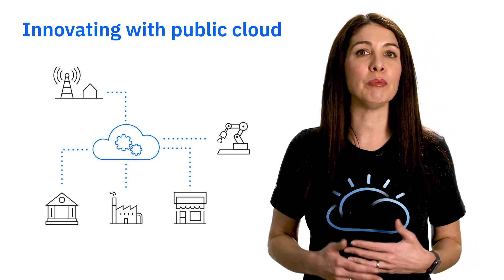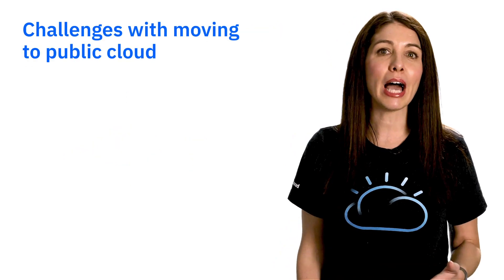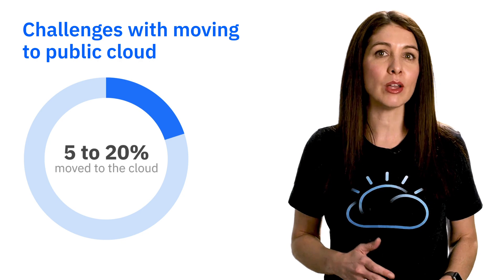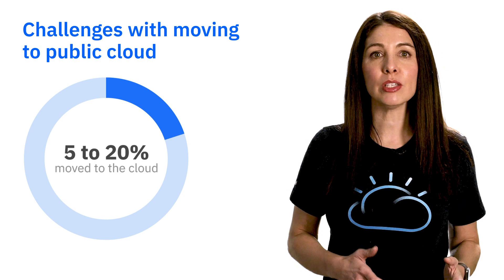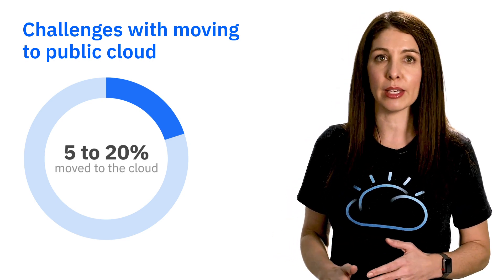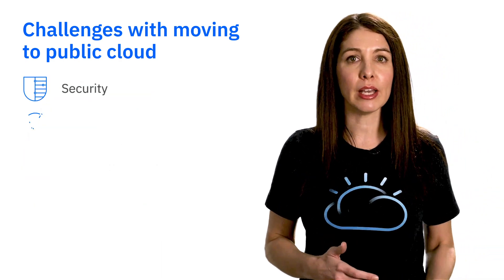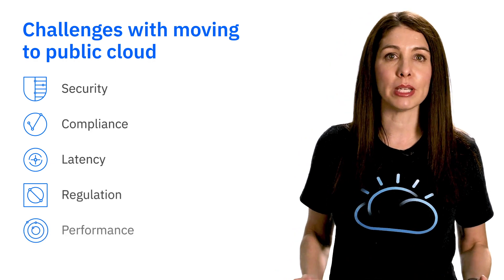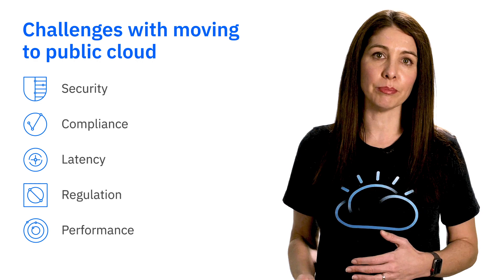Public cloud enabled companies to innovate in new, faster ways. But the reality is, only somewhere between 5 and 20% of enterprise workloads have moved to the cloud. That first wave of applications were focused mostly on new workloads or workloads that can easily relocate. Many applications have requirements around security, compliance, latency, regulation, and performance that mean those workloads can't easily move into a public cloud.